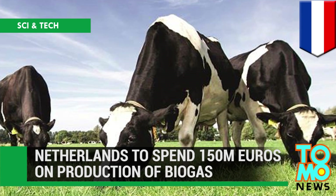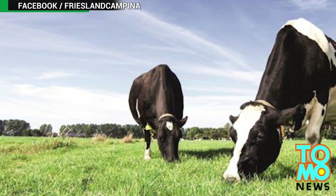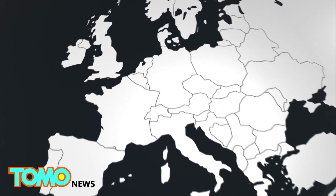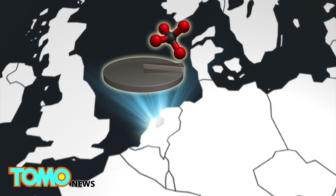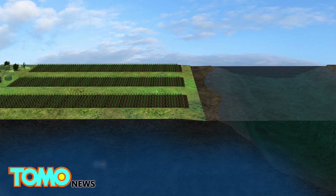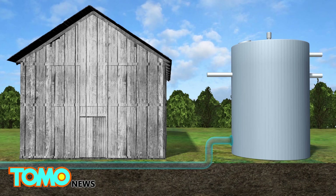The Netherlands is set to spend €150 million on biogas production. The Netherlands has found a use for their cows other than pumping milk — turning their manure into energy. Manure processing is important to the Netherlands, as about 10% of the country's greenhouse gas emissions come from agriculture, mostly methane from animal manure. The International Dairy Federation says the nation's livestock produces about 74 million tons of manure a year, which is too much to be directly applied to farmland as fertilizer. The excessive nutrients could leak into underground water, resulting in algae growth and pollution to nearby water sources.